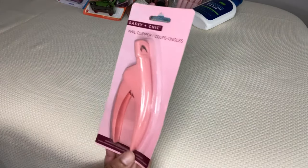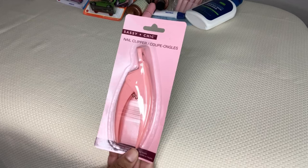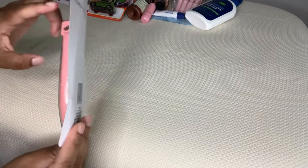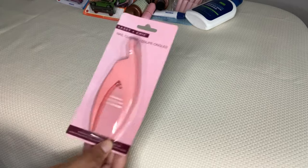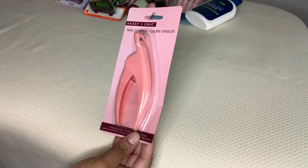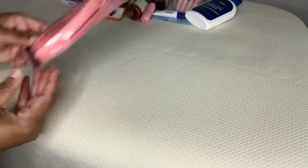Then I got this Nail Clipper by Sassy and Cheek. These are for those faux nails that are quite long - you put the nail through here and press down just like at the nail salon. They did have other colors available as well - I want to say purple and black. I opted for the pink.